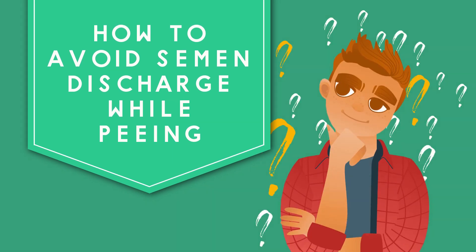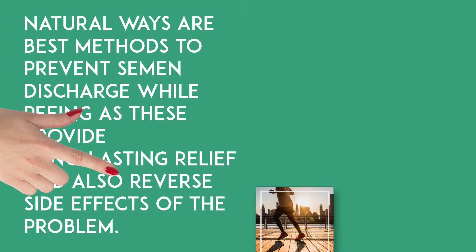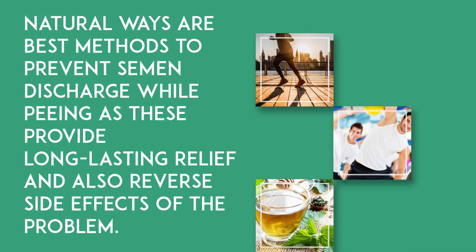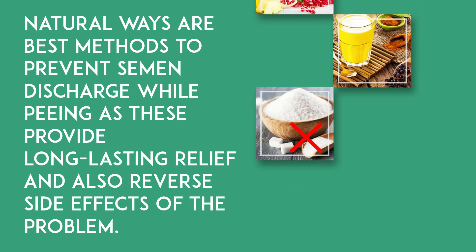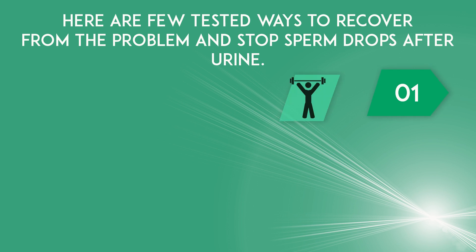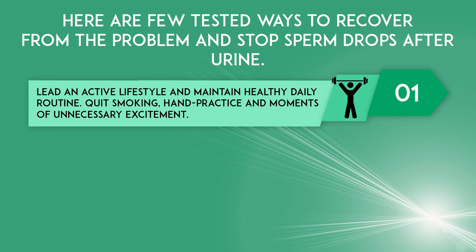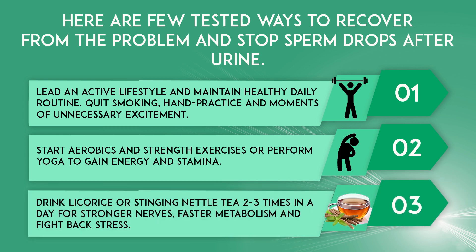How to avoid semen discharge while peeing: natural ways are the best methods to prevent semen discharge while peeing, as these provide long-lasting relief and also reverse side effects of the problem. Lead an active lifestyle and maintain a healthy daily routine. Quit smoking, hand practice, and moments of unnecessary excitement. Start aerobics and strength exercises or perform yoga to gain energy and stamina.